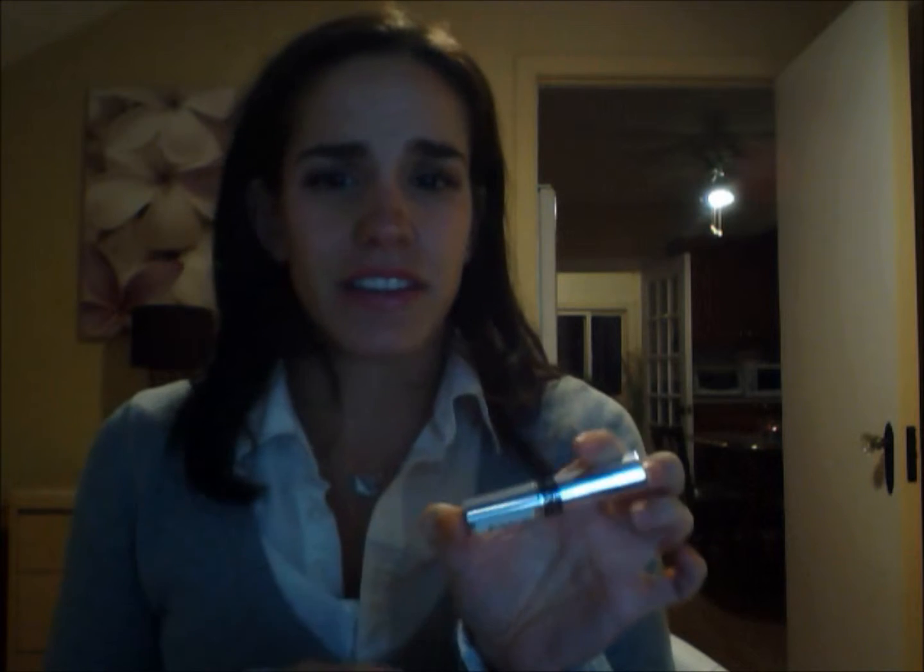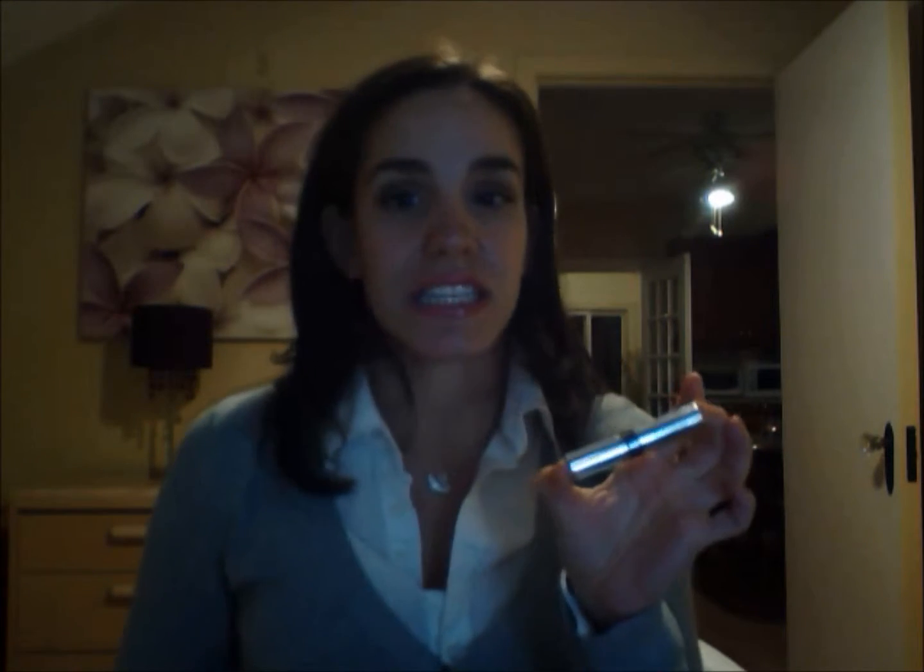The next item is the Dior Show Iconic Overcurl Mascara. This was on my wishlist of mascaras I wanted to try, so when I saw I could get it as a 100-point perk I jumped on it. I'm really excited to try that one out.